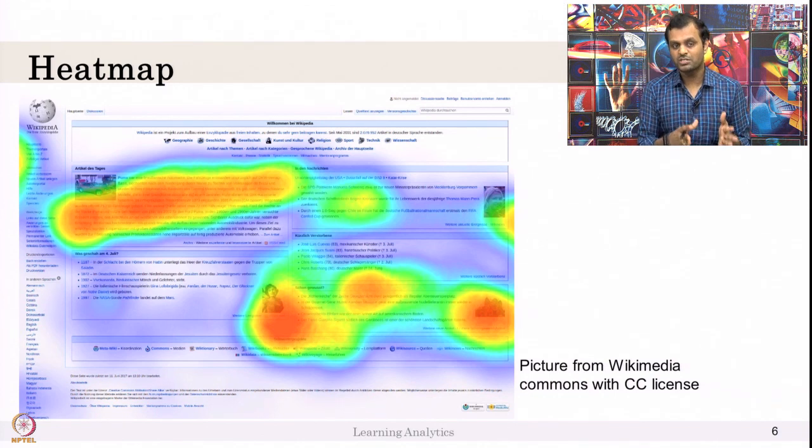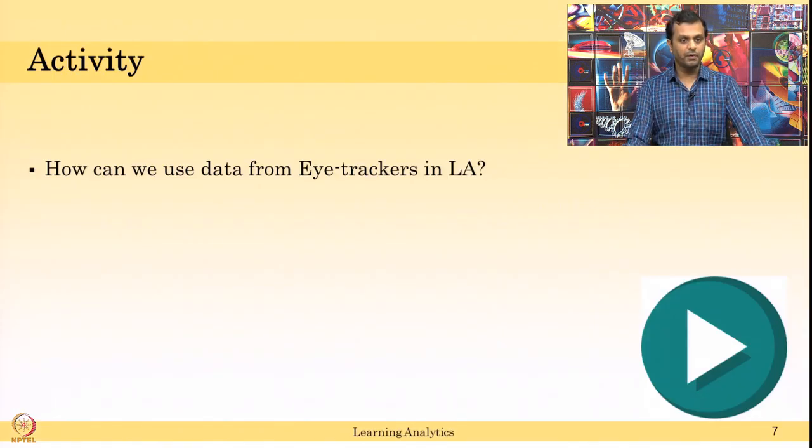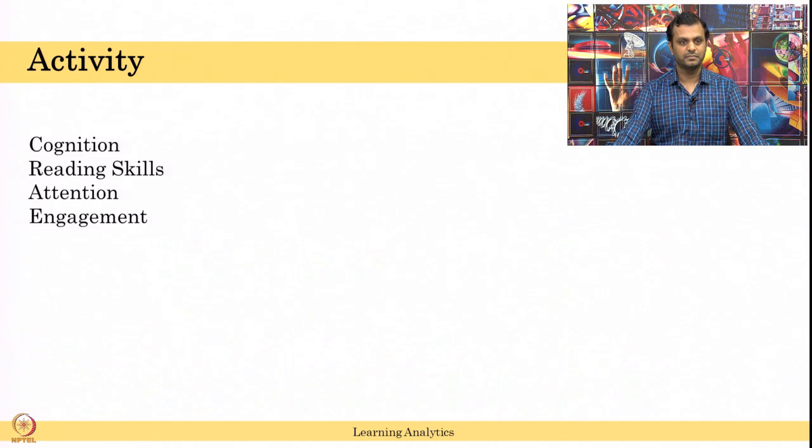We can also use eye tracking data for learning analytics — that is the whole idea. Using eye trackers, you can detect the learner's cognition: whether they understood things, their reading skills, focus, attention, engagement, performance — a lot of things can be detected from eye tracking data.